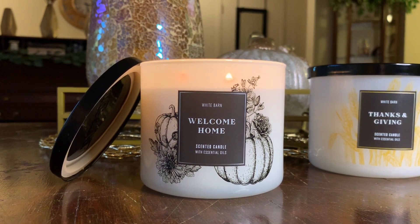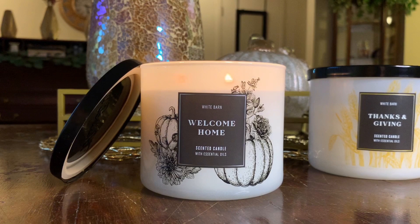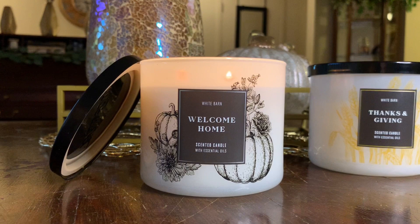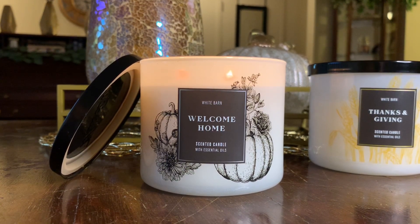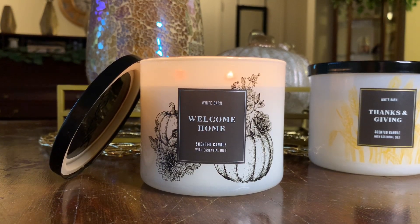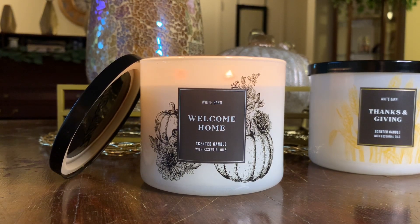This doesn't really scream Thanksgiving or holiday, and I'm actually surprised because I thought I'd like this one better of the two. If you like gourmand scents that aren't over-the-top sweet and have more of a hearty, bready warmth to them, you might want to check this one out. The throw was actually not as strong as I expected — in an open room, on a scale of one to ten, I'd rate it a seven to seven and a half.